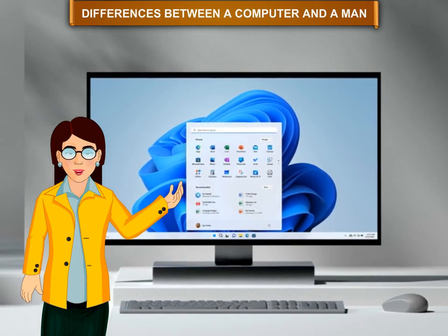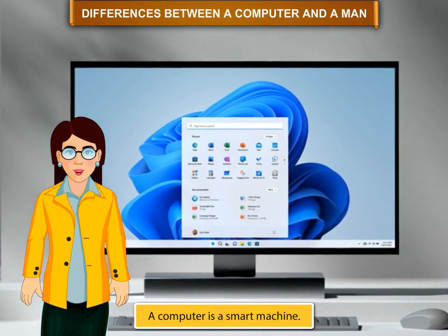Differences between a computer and a man. A computer is a smart device.